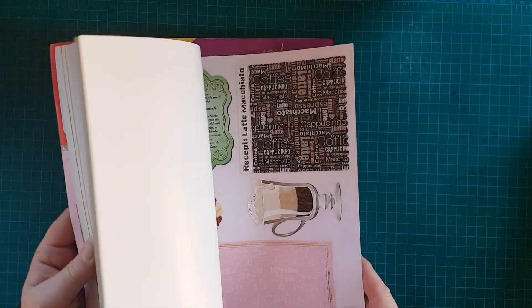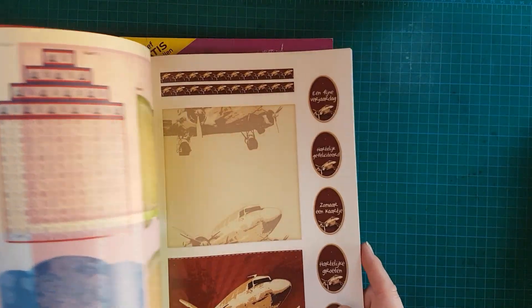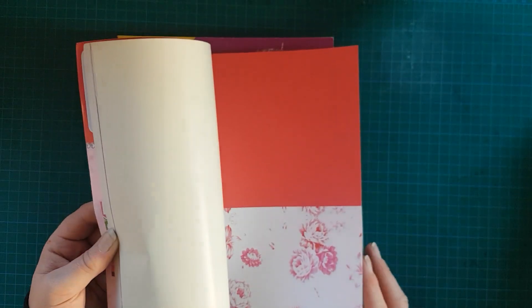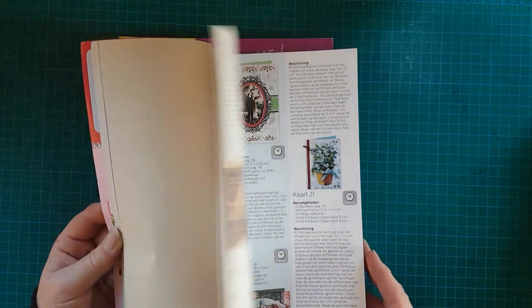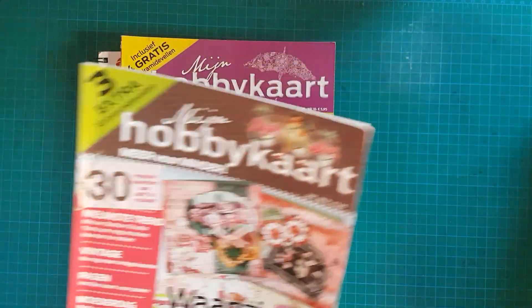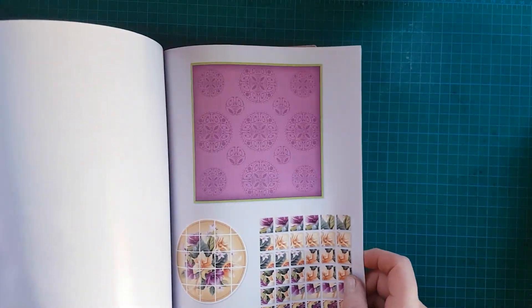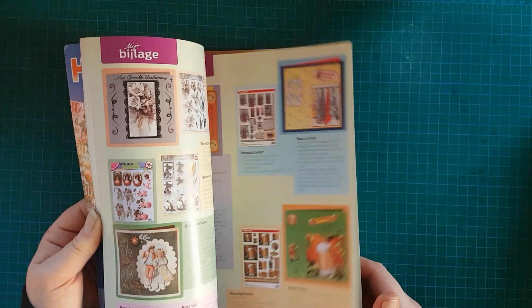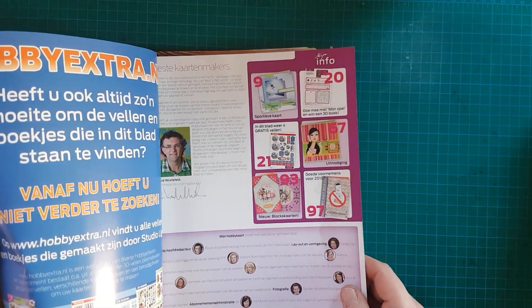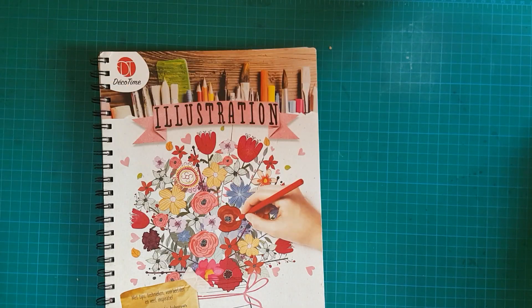Hier sind irgendwie total coole Sachen drin – man kann sofort loslegen und ganze Karten basteln. Das sind hier immer quasi fertige Sets. Gefiel mir ziemlich gut, ist zwar Holländisch, ist für mich aber kein Problem, weil ich Holländisch sprechen kann. Es ist alles Material drin, das man daraus basteln kann – man kann es im Abo oder einzeln bestellen. Auf jeden Fall richtig cool, habe ich mich drüber gefreut.